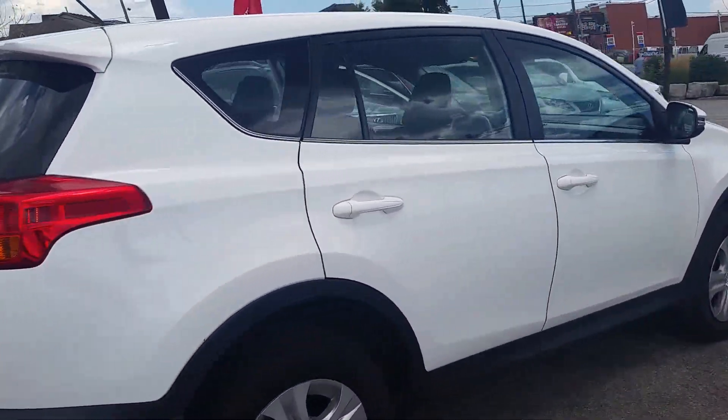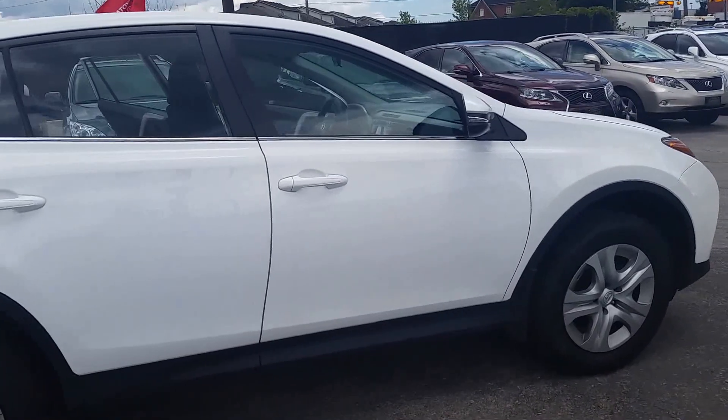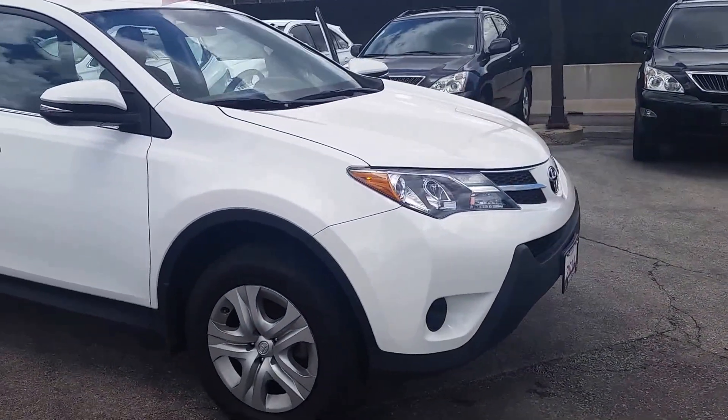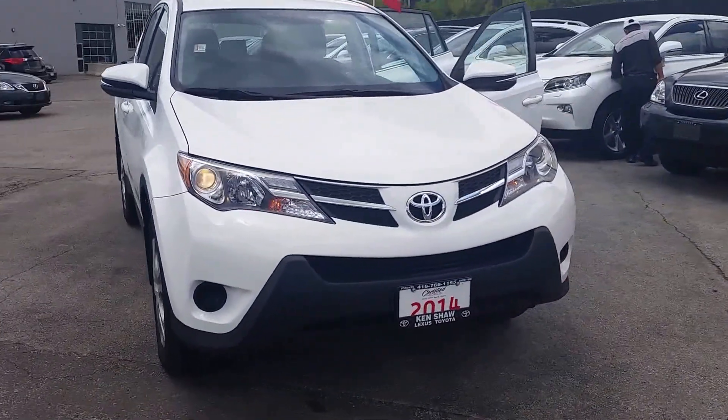It's in very good condition. If you'd like to come in for a test drive, you can reach me by email or call 416-766-1155, extension 119.